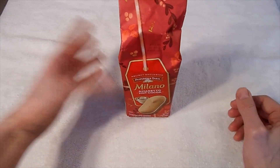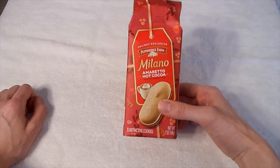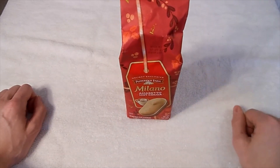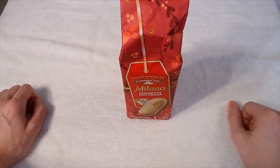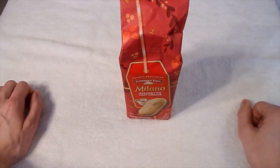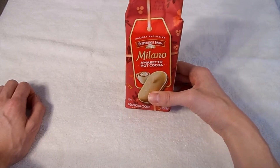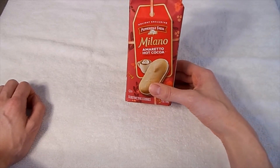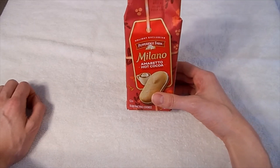But yeah, if you're able to get these during the holiday season, try them out and let me know what you think — if you can taste the amaretto hot cocoa flavor, because I just can't. It's pretty much non-existent, it's just chocolate. And if you have a favorite kind of Pepperidge Farm cookie other than Milano, then let me know that as well.